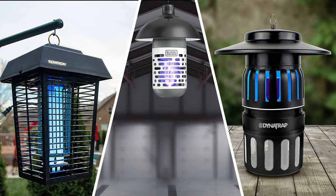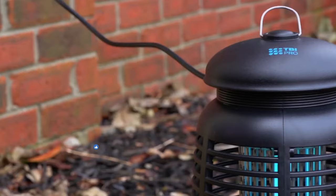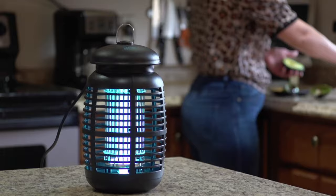Let us know in the comments below which bug zapper you are going to choose. If you liked this video and it was helpful, please give it a like. And if you don't want to miss future videos, subscribe to the channel. Till next time, see you guys later!